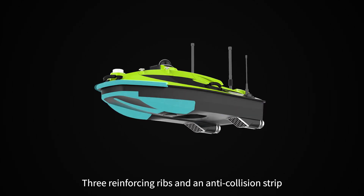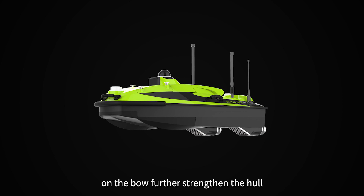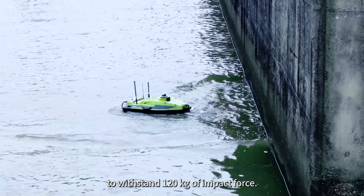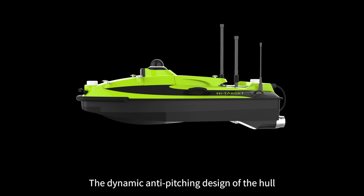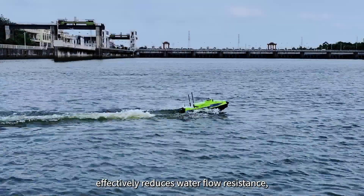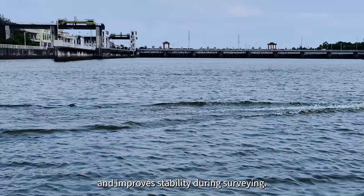Three reinforcing ribs and an anti-collision strip on the bow further strengthen the hull to withstand 120 kg of impact force. The dynamic anti-pitching design of the hull effectively reduces water flow resistance and improves stability during surveying.